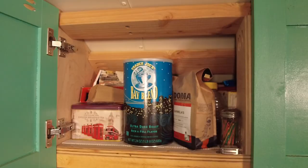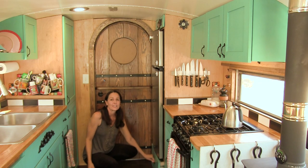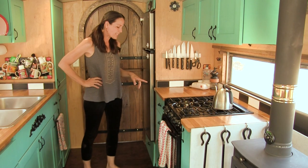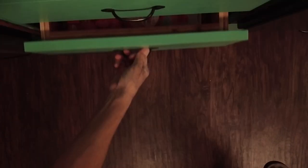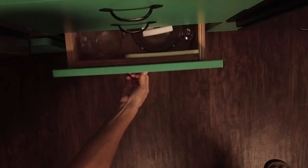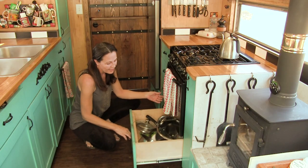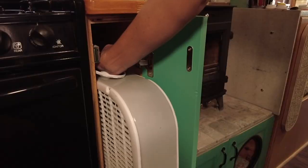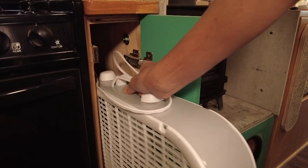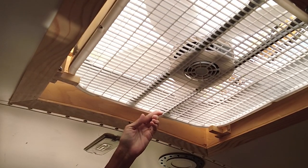In this cupboard we keep coffee and tea. In the drawer under the fridge are my baking pans and large Tupperware. In the drawer tower are cooking utensils, dish towels and pot holders, foil and zip locks, and miscellaneous kitchen gadgets. In the drawer under the oven are pots and pans. In this little cupboard we keep a box fan that fits exactly into our skylight opening so we can either blow air into the bus or exhaust air out.